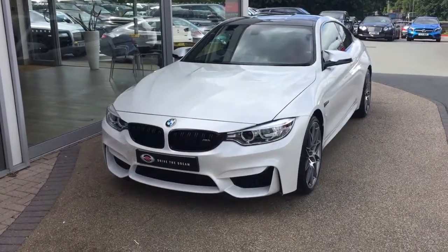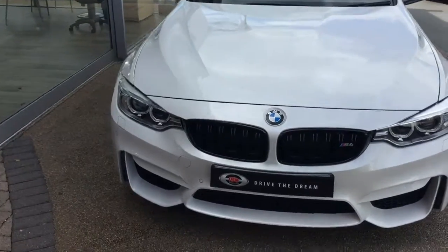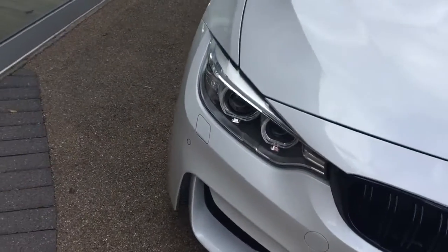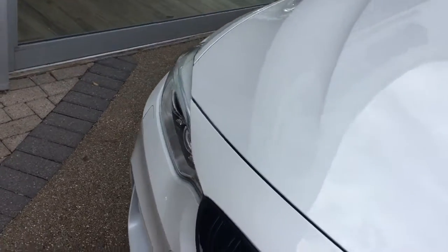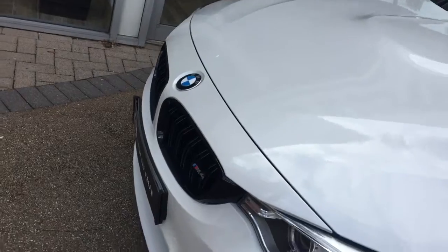Hi there and thank you for your inquiry here at GC Motors in Harrogate. Here we have the BMW M4 competition package. We're going to take you for a quick walk around the car, show you a few of the optional extras and the exterior paintwork in slightly closer detail.